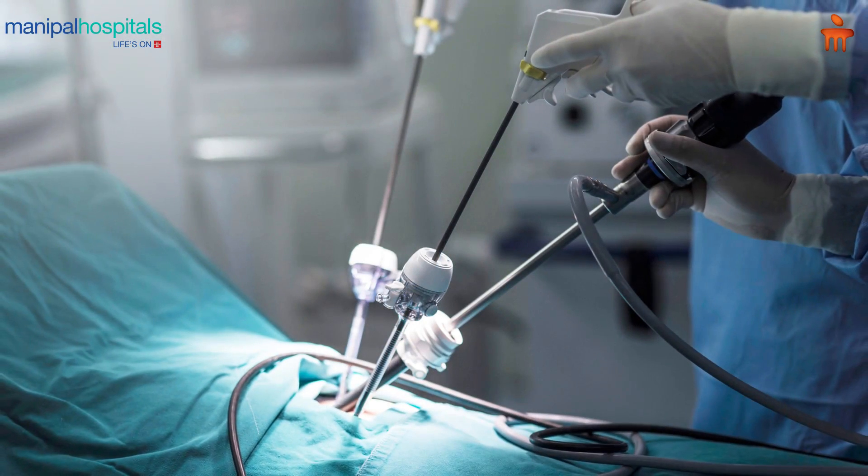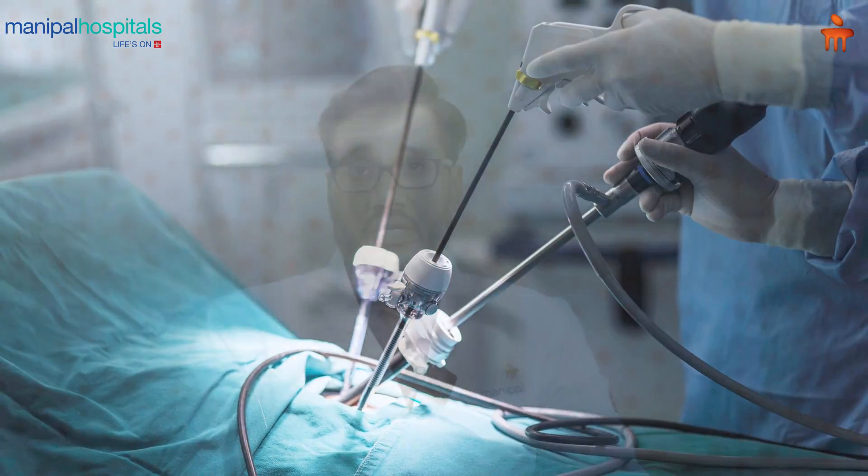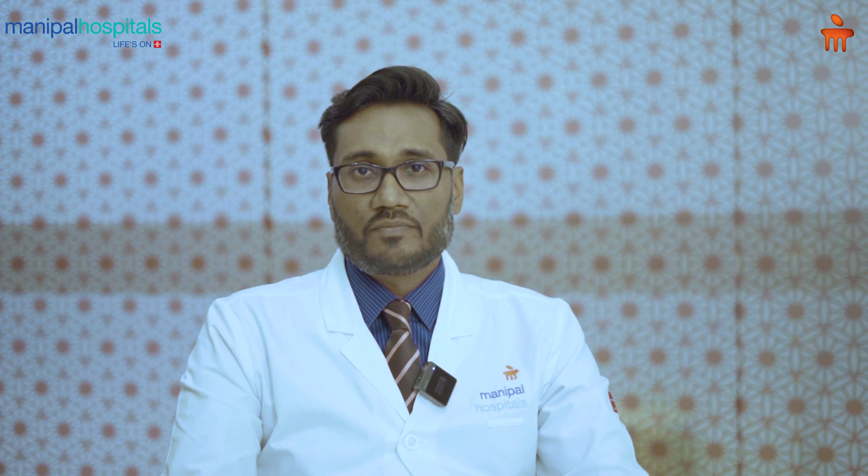A lot of laparoscopic surgeries are usually done with five millimeter incisions. For example, a laparoscopic cholecystectomy involves a four-port incision. Minimally invasive advanced surgery in laparoscopic cholecystectomy is achieved by using what we call a single-site incision, or a reduced-port surgery, or what we call a mini laparoscopic cholecystectomy. This has far more cosmetic advantages compared to the usual four-port minimally invasive laparoscopic cholecystectomy.